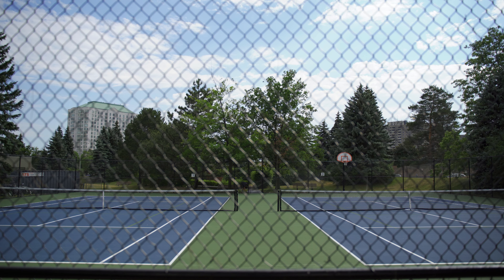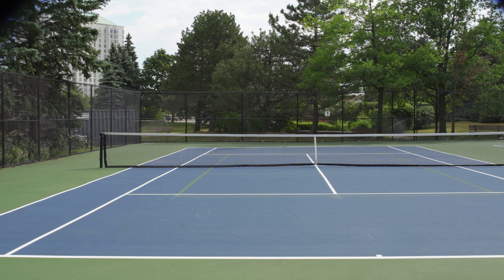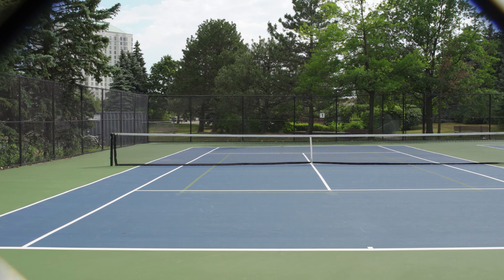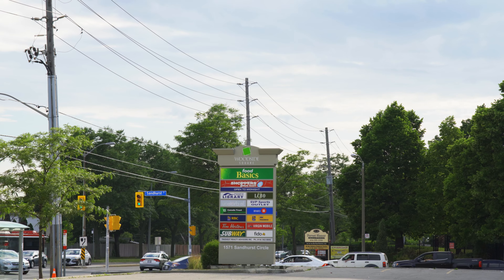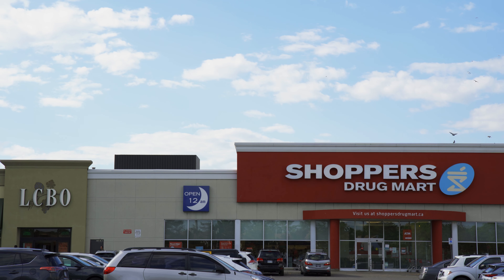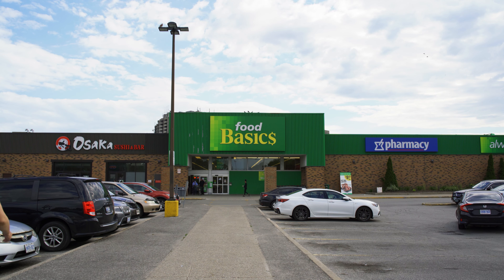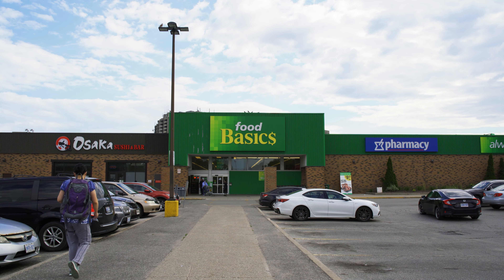Built in 1987 by the highly regarded builder Tridel, 30 Thunder Grove is well located to all of life's conveniences. On-site amenities include a gym, exercise room, pool, tennis courts, a parking garage and sauna. There are loads of nearby shops, restaurants and other lifestyle enhancing amenities, all within walking distance.